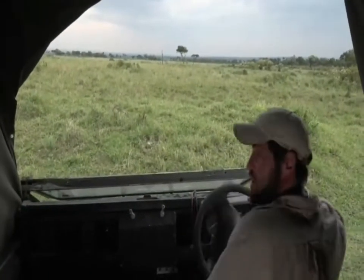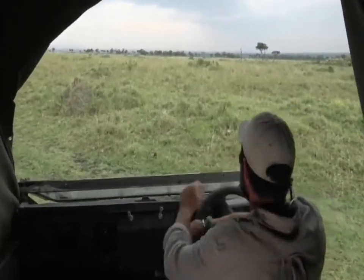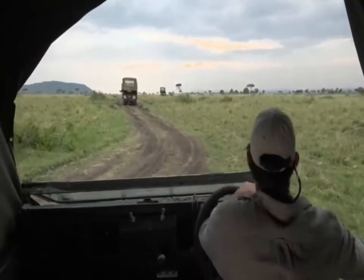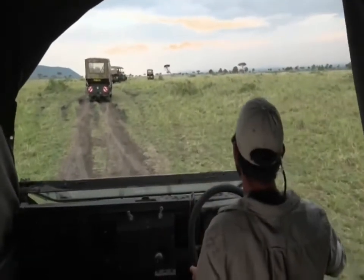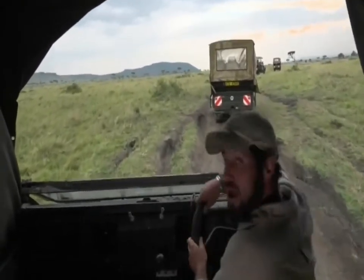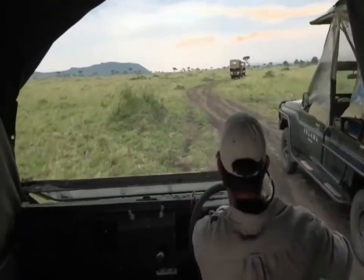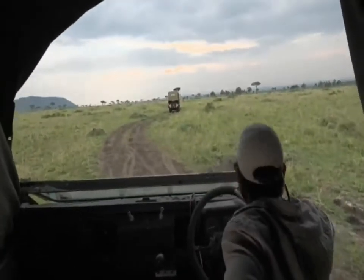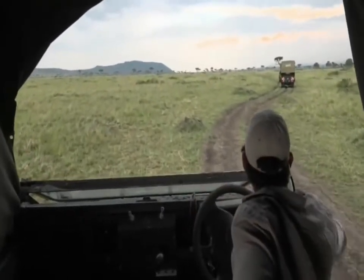We've still got our flaps down because it's still a little bit rainy, but it's kind of holding up so I think we may try and put them up. Let's try and get a visual of what exactly they are hunting, because they certainly are after something — only time will tell. I'm fairly certain it won't take us long to get into a vantage point where we can see what it is they're after and how far away that prey is. That's also an important thing to factor in when the lions are hunting, especially regarding where we're going to position our vehicle.